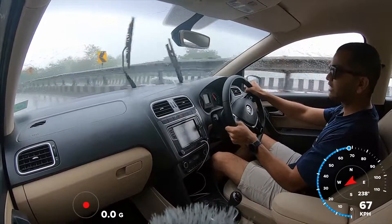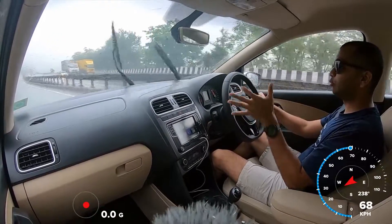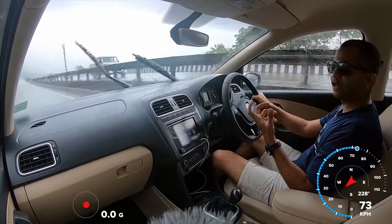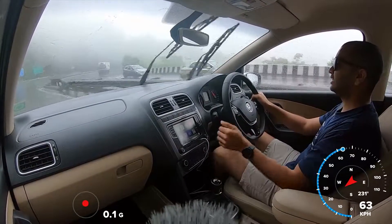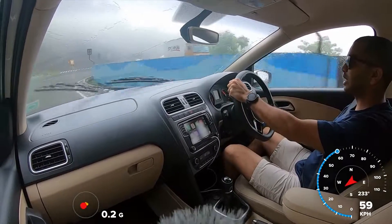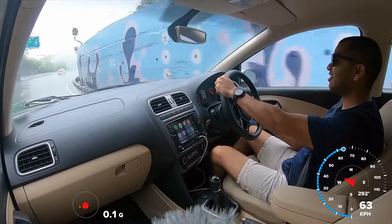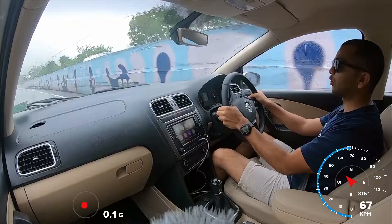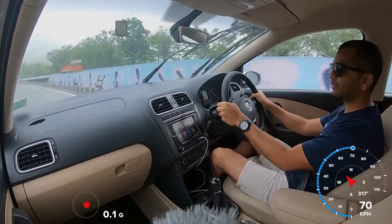The car is reacting and responding well to my steering inputs. Please ask me in the comments if you want to know more about this car or about this petrol engine of the Volkswagen Ameo. I will see you soon in another video. Till next time, please subscribe to the Shifting Yes channel, press the bell icon, and always drive safe — always have both your hands on the steering wheel. Good bye, drive safe.